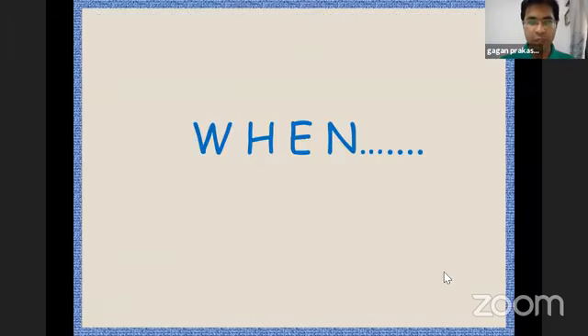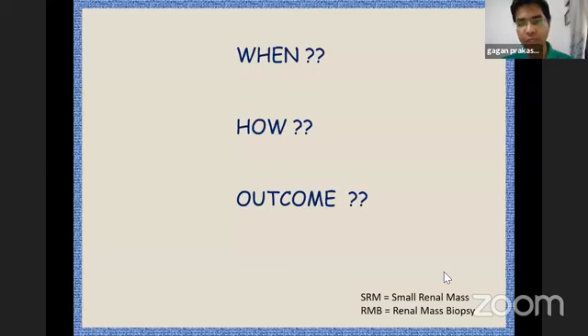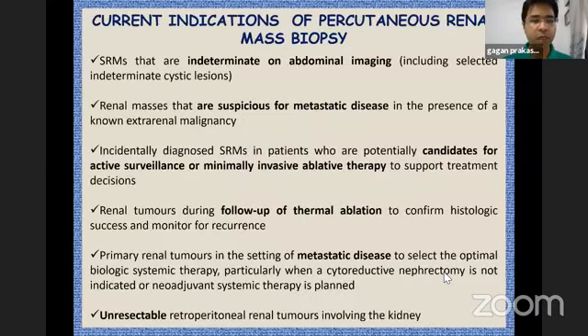During this presentation I would be using these two terminologies: small renal mass and renal mass biopsy. The indications include: small renal masses that are indeterminate on imaging, including indeterminate cystic lesions; masses suspicious for metastatic disease in the presence of a known extra-renal malignancy; incidentally diagnosed small renal masses which are candidates for surveillance or ablative therapies; follow-up after ablative therapy; metastatic renal cell carcinoma; and sometimes unresectable retroperitoneal tumors involving the kidney.